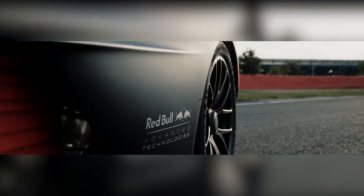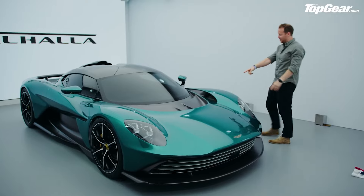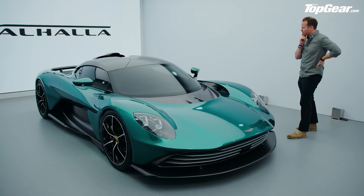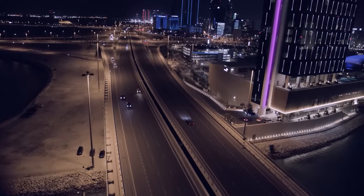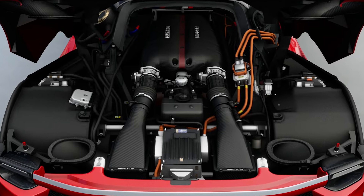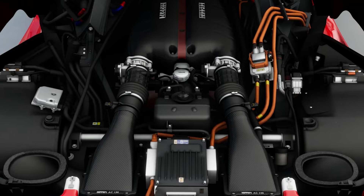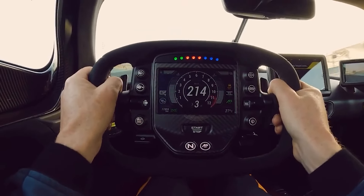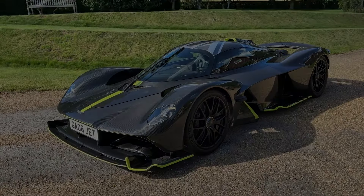The Valhalla is truly unique with its hybrid powertrain and an expected price tag of around $800,000, competing closely with the Ferrari SF90 and offering impressive performance at a slightly higher price. The Valkyrie takes performance to a new level — inspired by Formula One, it features futuristic design elements like digital screens and custom-fit seats, all wrapped in a body engineered for massive downforce. Its 1,139-horsepower V12 hybrid engine propels it from 0 to 60 miles per hour in just 2.5 seconds. Owning a Valkyrie means embracing the pinnacle of automotive innovation, while the Valhalla delivers an extraordinary driving experience bridging the gap between sports cars and elite hypercars. Don't miss out on more high-performance car insights — subscribe for the latest updates and exclusive content.